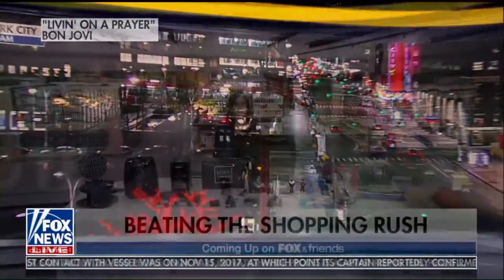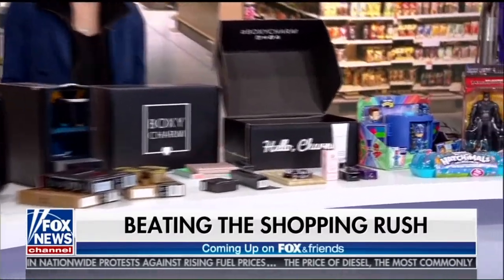It's time to get a leg up on the Christmas shopping rush. The deals you can only get in November.